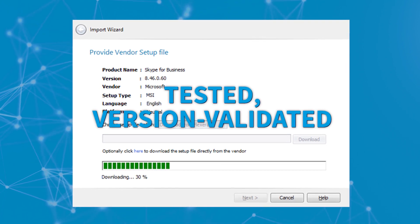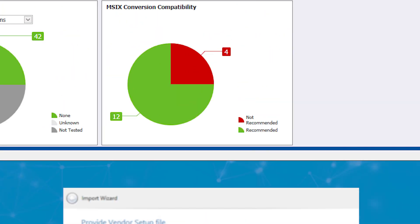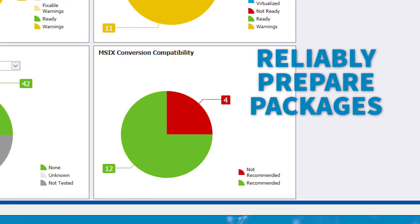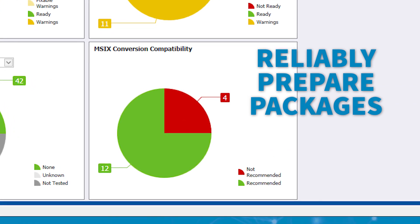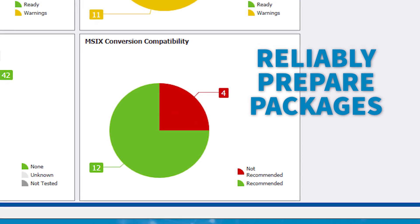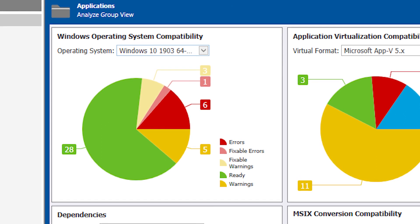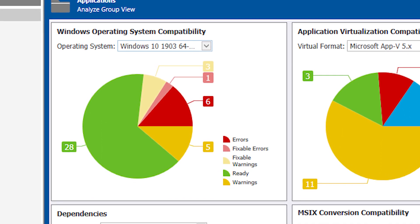You get tested, version-validated command line parameters directly within Admin Studio. Admin Studio allows you to reliably prepare packages in existing and new application formats, such as MSIX. And it helps to eliminate Windows, Mac, and mobile application security and compatibility concerns.